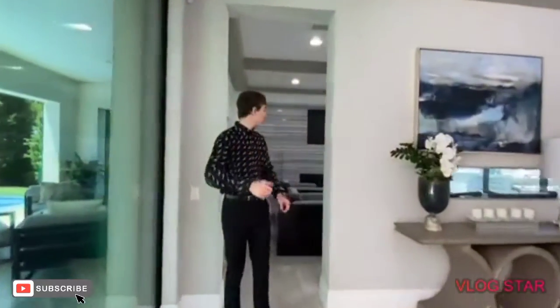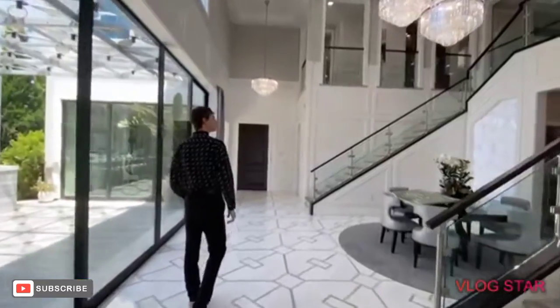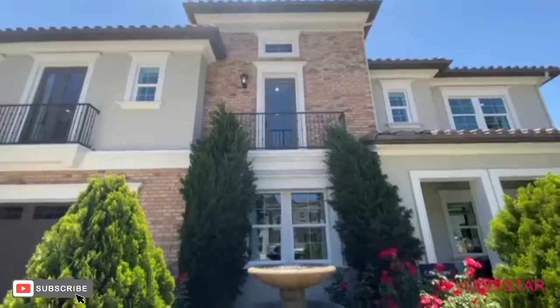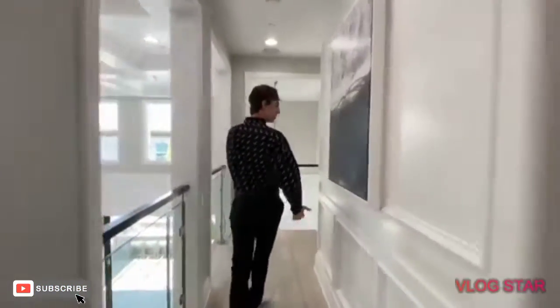Come with me on this incredible mansion tour. I'm going to be showcasing one of the best properties I've ever featured on this channel. If you want to find out why this home is worth $2.7 million, stay tuned, watch till the end, and let's take a house tour.